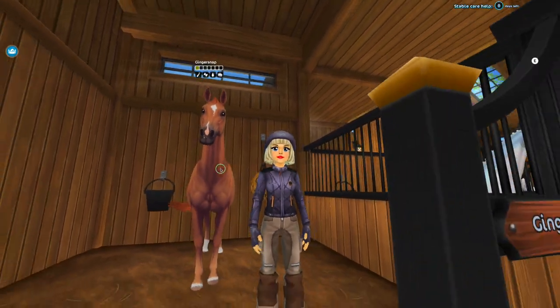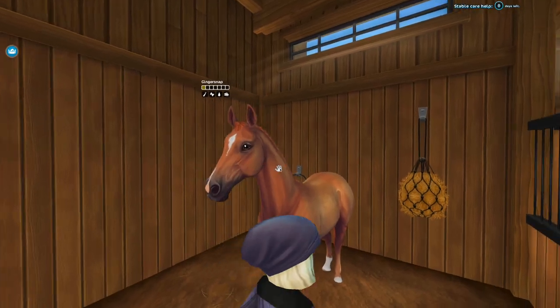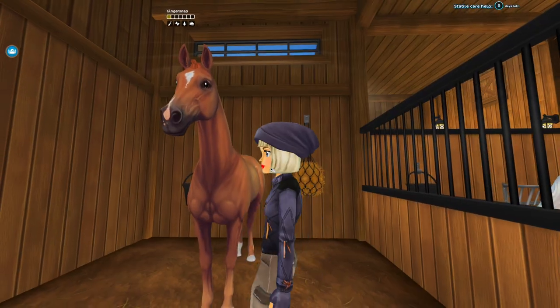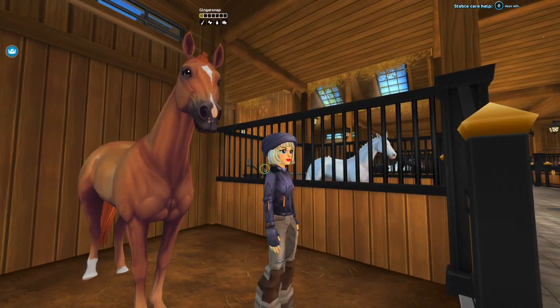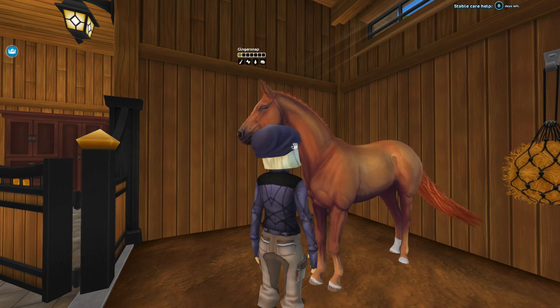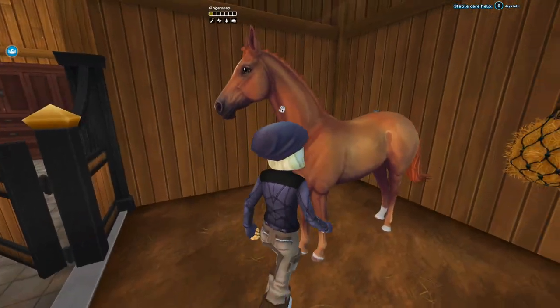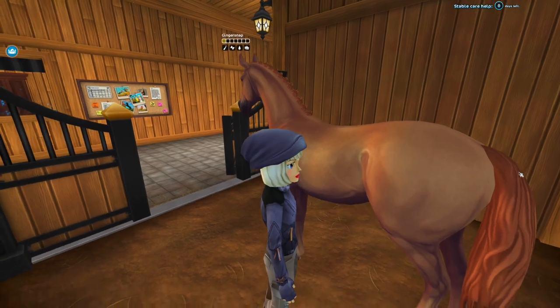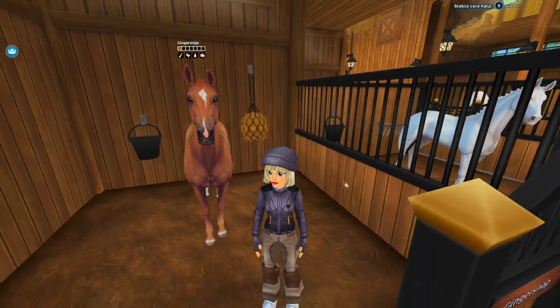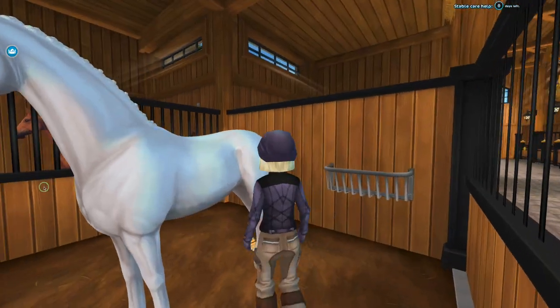I feel like I haven't ridden the English Thoroughbreds in so long, but here are a couple of my favorites — they are so well made. This is Ginger; I named this horse after Ginger from Black Beauty. I just felt like it was the right coat color. I love the coat color and the very cute markings. The ETBs look the best with braids — these were like the first horse I got where I was like, oh, the braids are amazing.